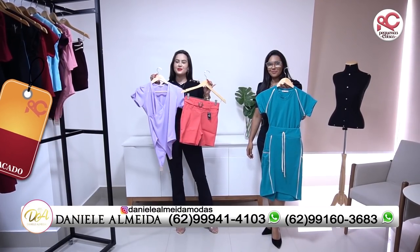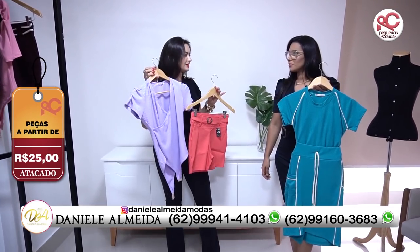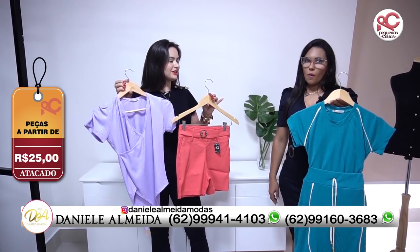Aqui você encontra peças a partir de R$25,00 com grade, que é o melhor de tudo, né, Dani? Sim, grade. E grade boa, né? Grade boa, super grande.